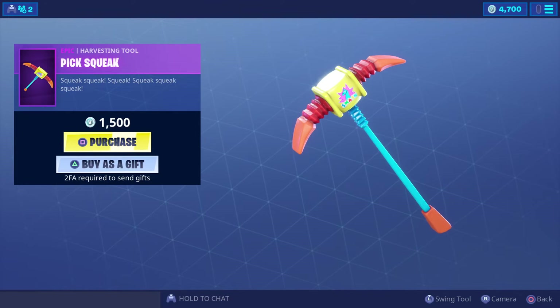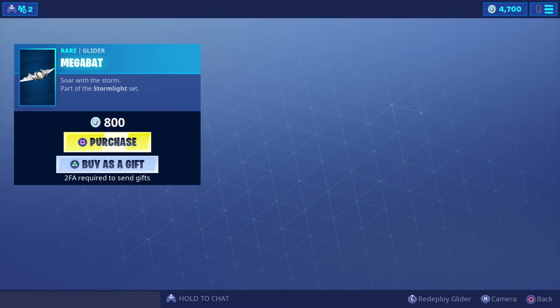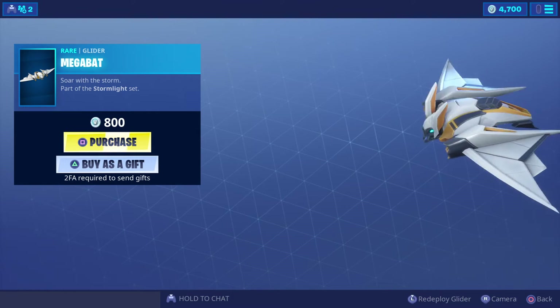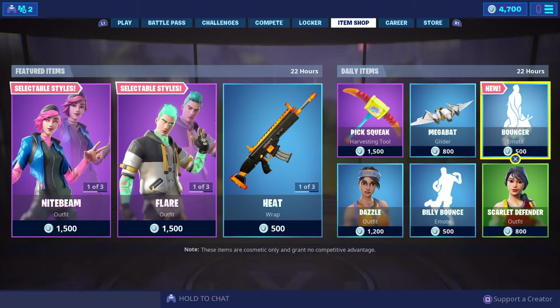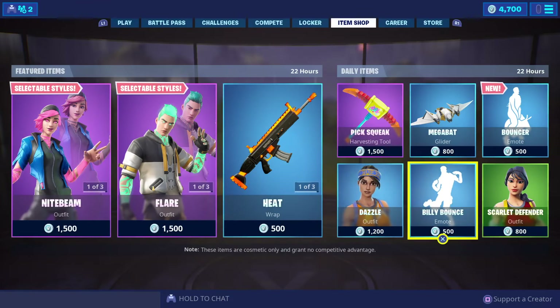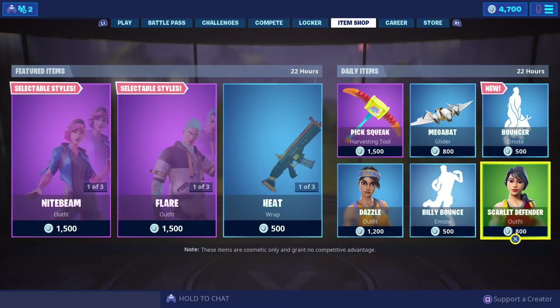Now the daily items: Big Quaint — you've got the Mega Back for 800 V-Bucks. Dazzle is 400 V-Bucks. Billy Bounce is 500 V-Bucks.